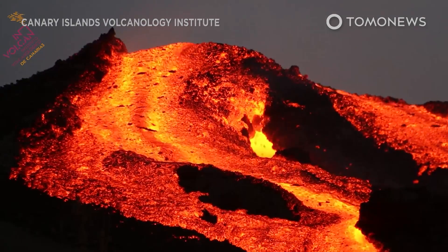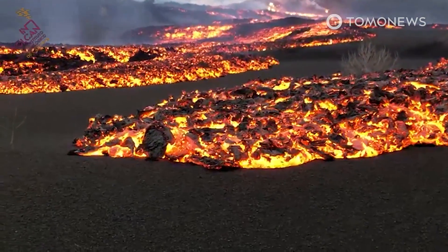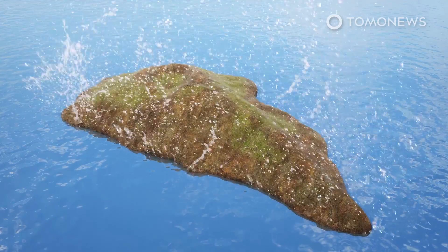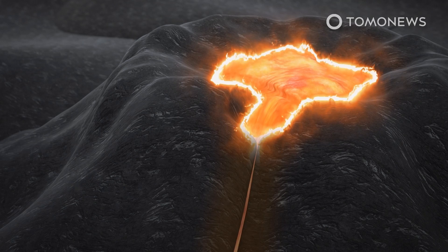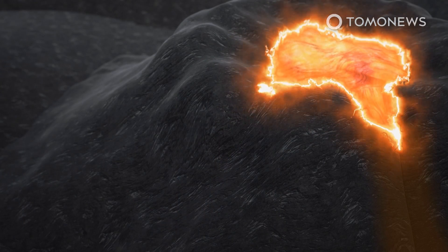Hidden tunnels under the surface of La Palma's solidified lava are enabling lava below it to flow at faster speeds through the island. As the La Palma volcano continues to erupt after two months, molten lava is traveling down toward the Atlantic Ocean at speeds of up to 1 meter per second through new lava tubes, according to the Canary Islands Volcanology Institute, cited by CNN.